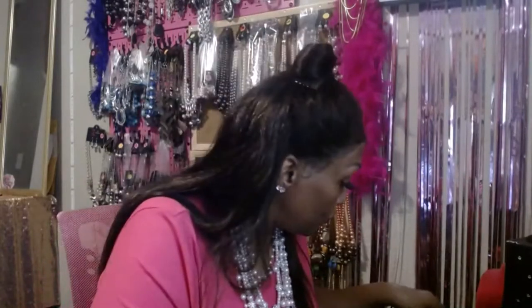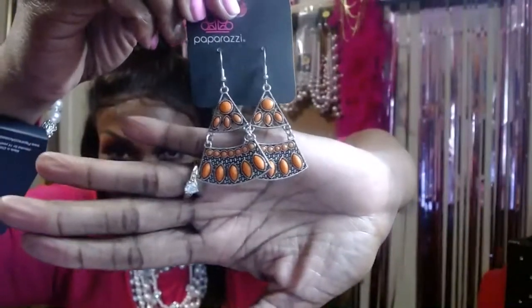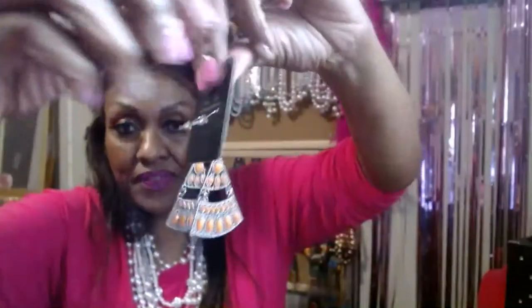Item number twenty-seven — these triangle earrings with orange-colored beads, for pierced ears, five dollars. Item number is twenty-seven.